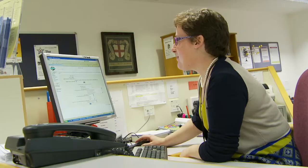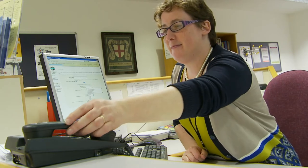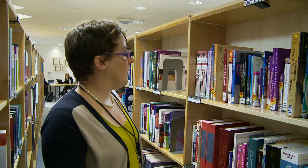If you can't find the information for your work or studies, we can find it for you. You can ask for a literature search, which will identify relevant publications and guidance on your topic of interest. I'm one of the librarians with the Library and Knowledge Service at Dorset County Hospital. My role is an outreach one.